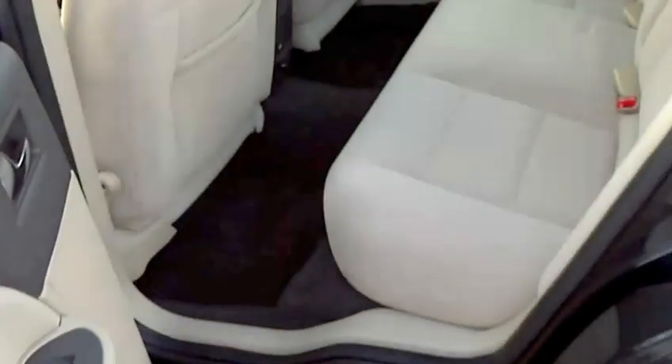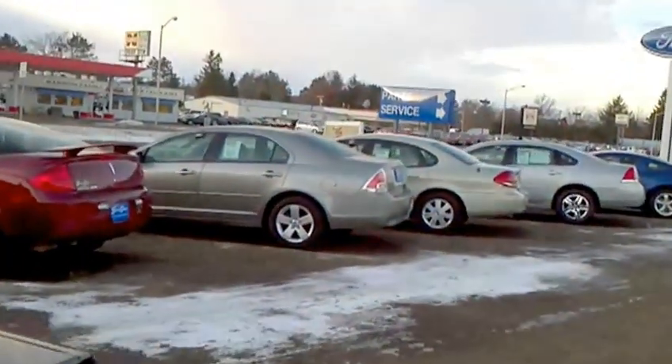I'll have Katie just kind of pan around the lot here and show you the other cars as well. We also have Sables and we have newer Tauruses, so we should be able to fix you up with something that would meet your needs.